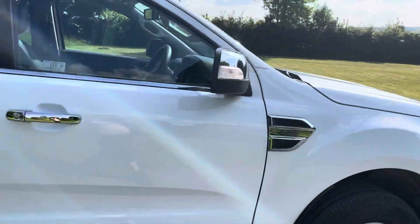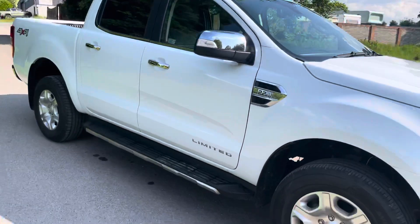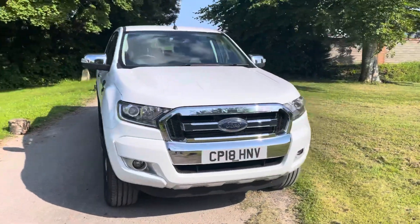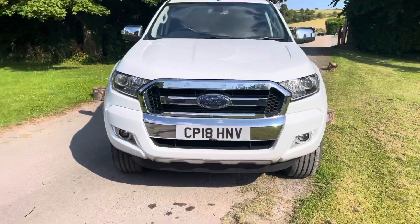We'll service this before it goes out. I need to check on the date to see about an MOT as well. But it looks really good.